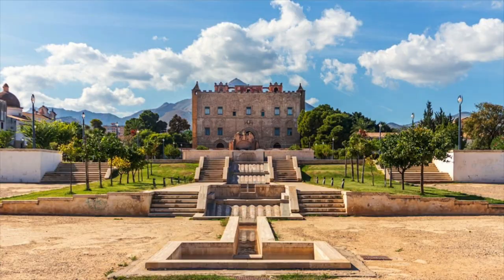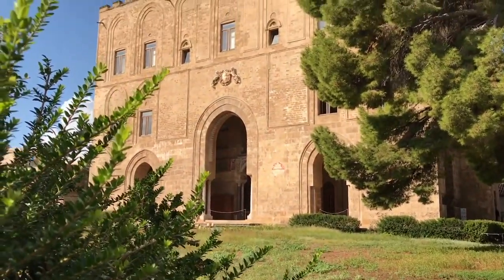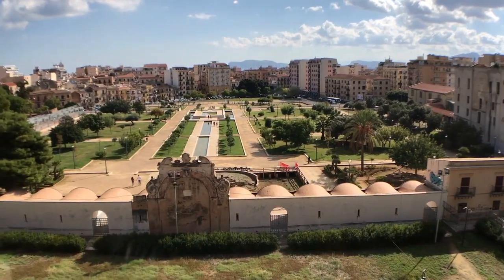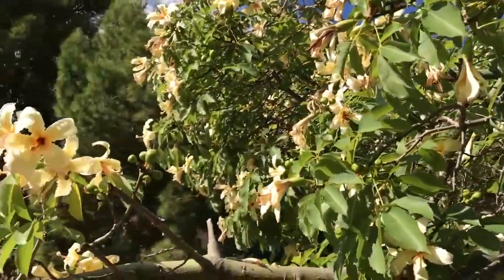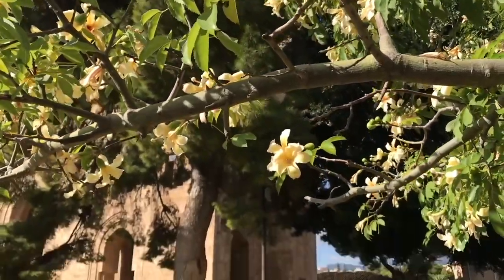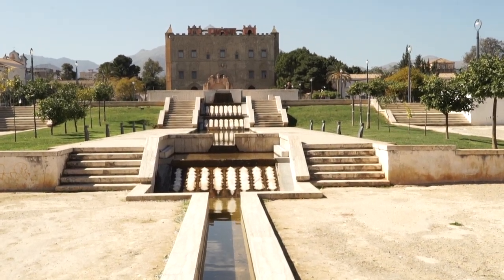Number three: La Zisa Palace. A Norman king built this palace in 1165 in a great fusion between Sicily and the Islamic cultural world. The highlight here is the remains of the spectacular garden that was described as an earthly paradise with plants and animals of all kinds. It also featured a high-tech channel system that carried water from a nearby river.